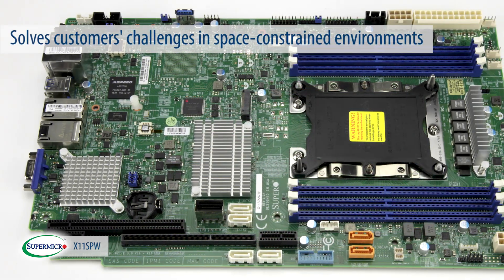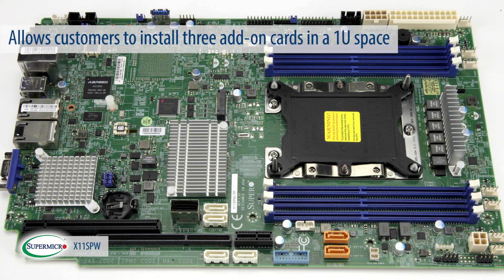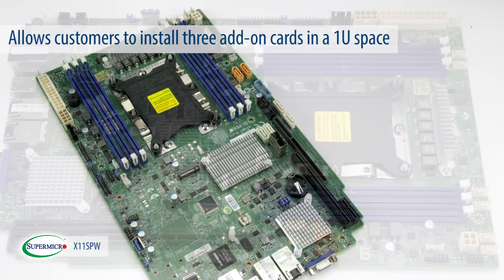The X11 SPW solves customers' challenges and space-constrained expansion needs. It allows customers to install three add-on cards in a 1U space.